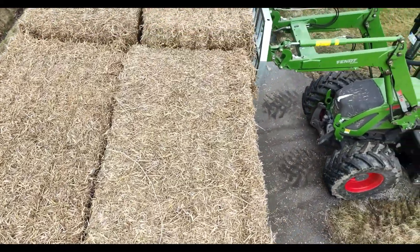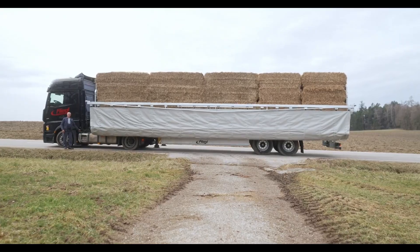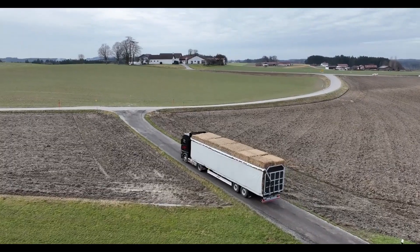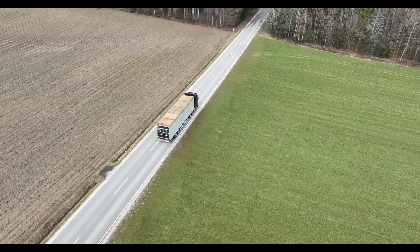The SCS 300 BL Ultra features advanced technology and high-quality construction, making it a key player in modern agricultural logistics. Its user-friendly design includes a support foot with a gearbox for easy handling and parking, as well as smooth-running tires that enhance fuel efficiency.